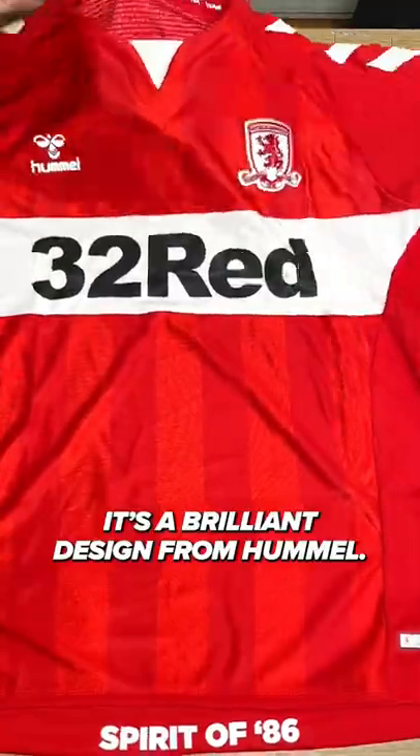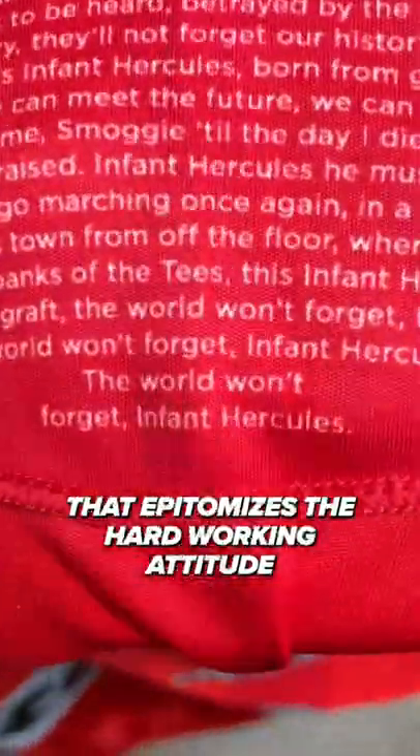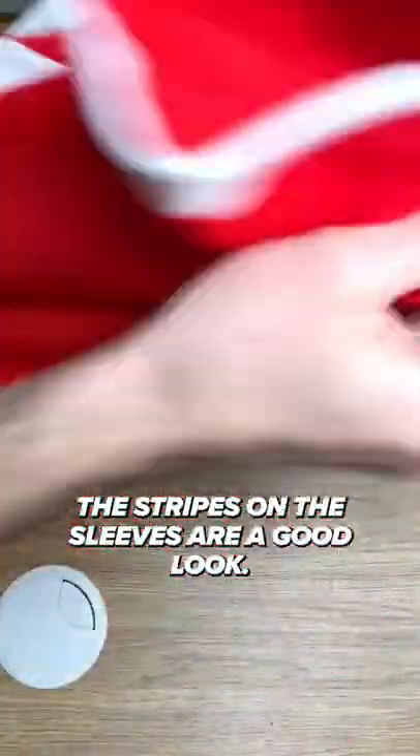It's a brilliant design from Hummel. On the inside of the collar are the lyrics of Infant Hercules, a Teesside anthem by Catalan Cain that epitomizes the hardworking attitude of the northeast of England. Maybe it's the Hummel commonality, but it reminds me of Denmark's kits. The stripes on the sleeves are a good look.